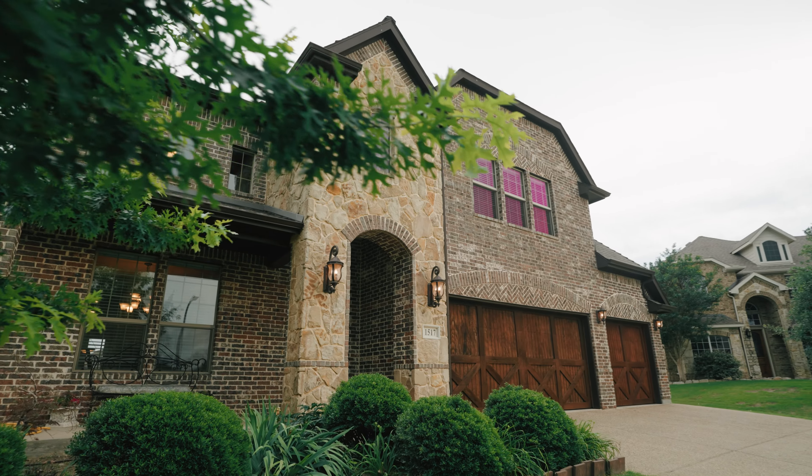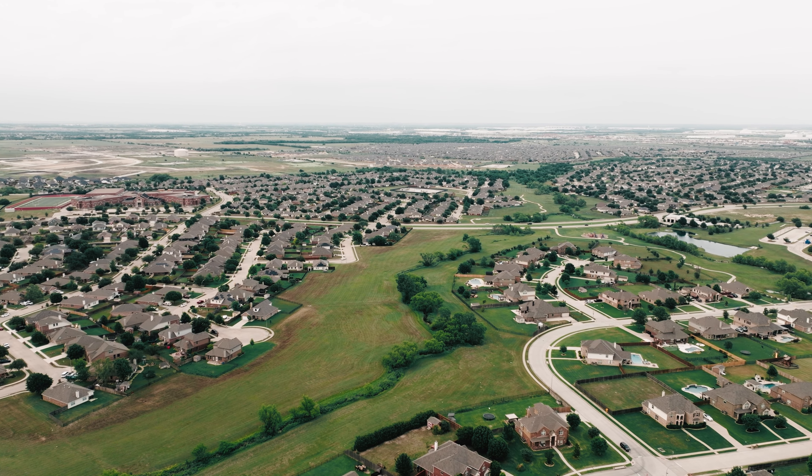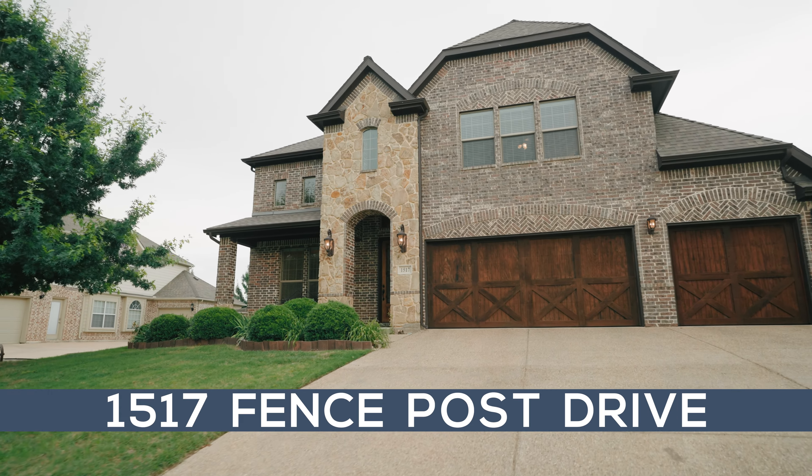Hi y'all, I'm Devin Reyes with League Real Estate. If you're in the market for a spacious custom home on an oversized lot in a master-planned community, welcome to our newest listing at 1517 Fence Post Drive in Sendara Ranch. Let's go check it out.